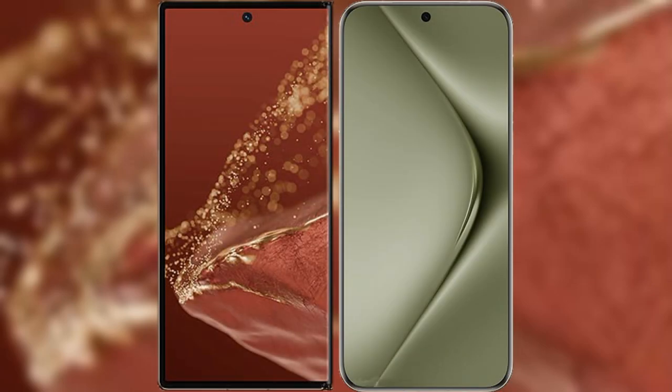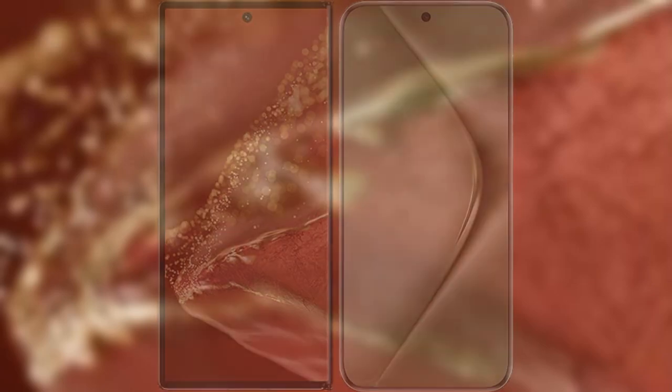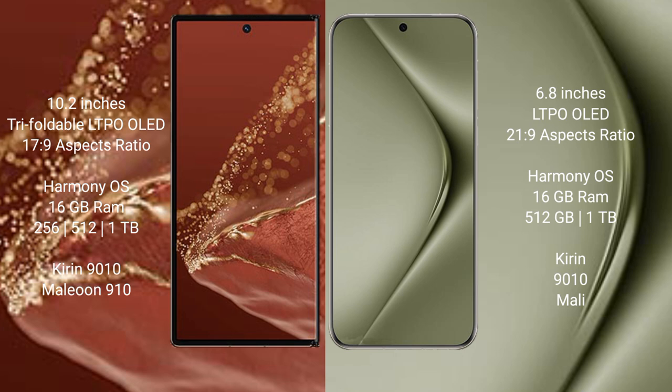I will compare the new Huawei Mate XT Ultimate with Huawei Pura 70 Ultra. The Huawei Mate XT Ultimate features a 10.2-inch triple foldable LTPO LED display, while the Huawei Pura 70 Ultra features a 6.8-inch LTPO LED display.